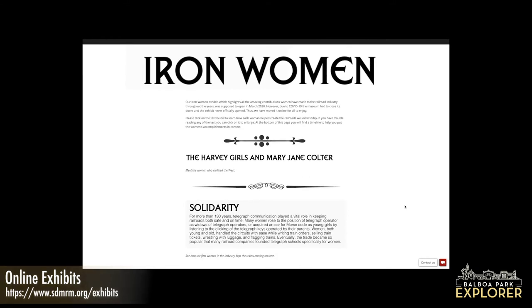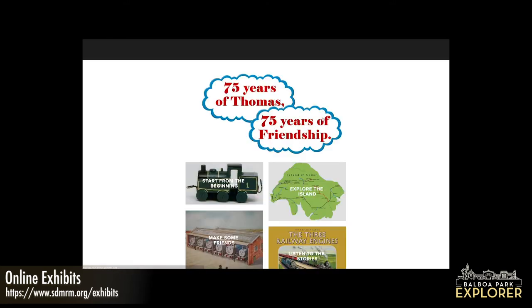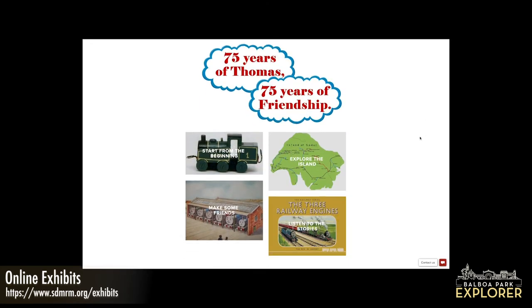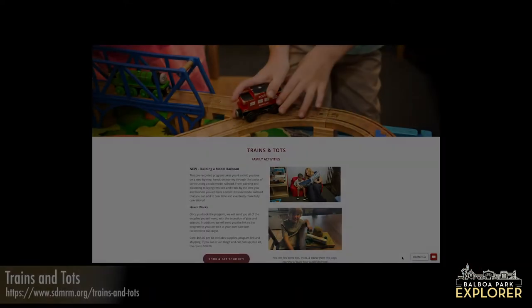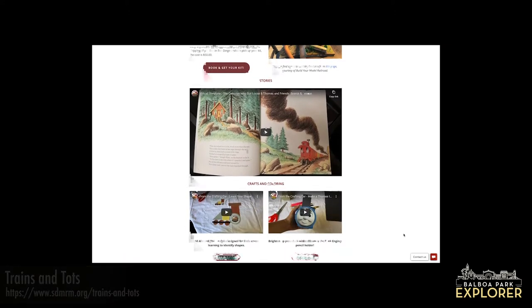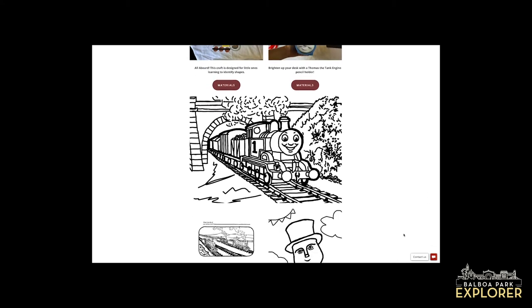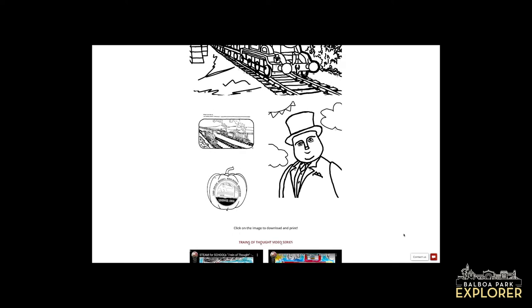One is called Iron Women, which is all about the often unsung achievements of women on the railroad. And one is called 75 Years of Thomas, which celebrates the legacy of Thomas the Tank Engine and the Railway Series, which debuted almost 46 years ago. Both are live on our website, free and open to the public. We also have a page called Trains and Tots, which is all activities for kids — storytime readings, coloring pages, and educational resources.